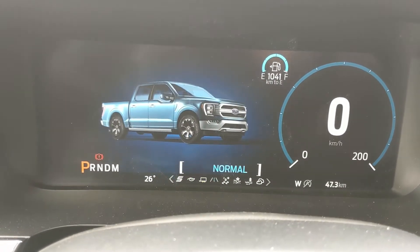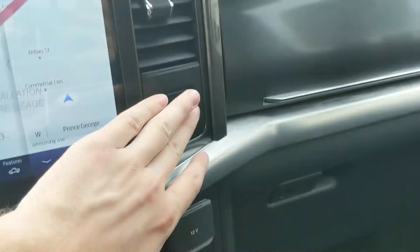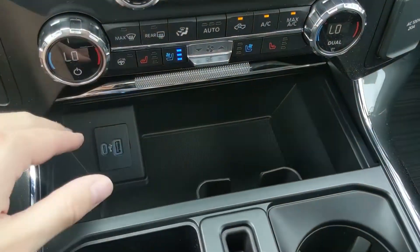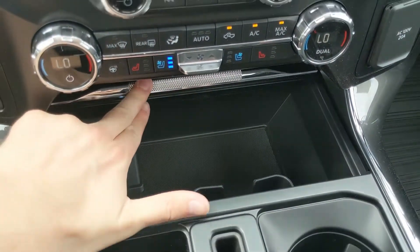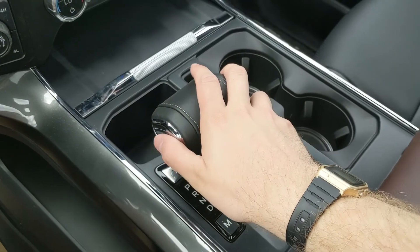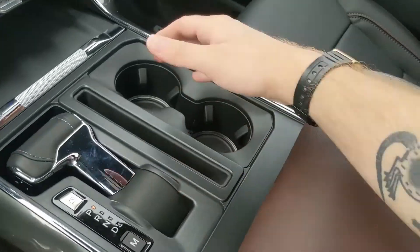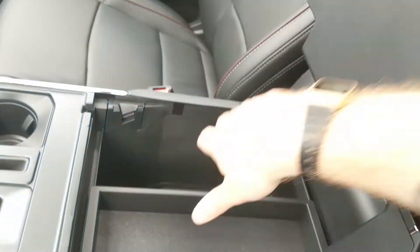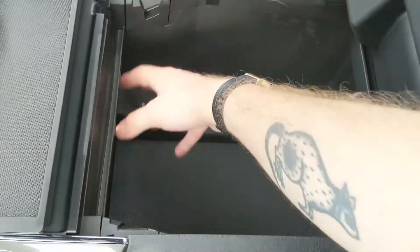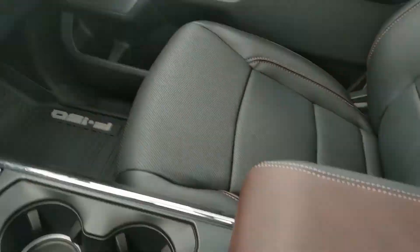On the opposite end you also have tow/haul, eco, and sport modes. Moving to the right, you have a 12 volt and 120 volt power outlet, a compartment above your glove box for more storage, and a USB and USB-C below. Your main shifter has SelectShift on the side so you can manually shift through gears, and it can be collapsed for more space. You also have two cup holders and a lockable center armrest compartment with a removable tray and another USB and USB-C inside with plenty of room.